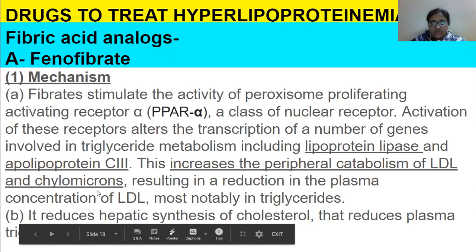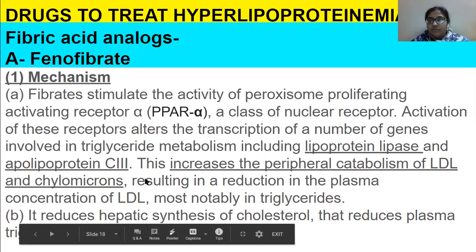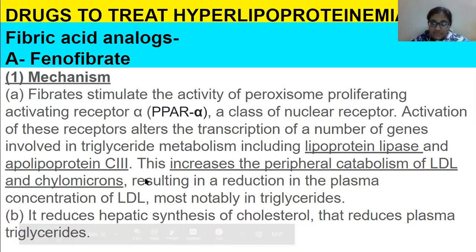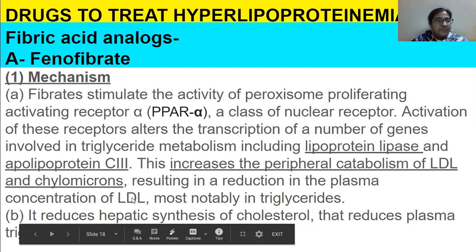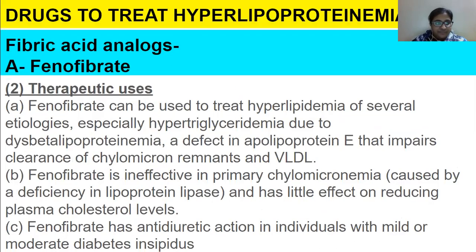Activation of PPAR-alpha receptors alters the transcription of genes involved in triglyceride metabolism, including lipoprotein lipase and apolipoprotein C3. This increases the peripheral catabolism of LDL and chylomicrons. The major effect of phenofibrate is decreasing triglyceride levels. It also reduces hepatic synthesis of cholesterol, thereby reducing plasma triglycerides.